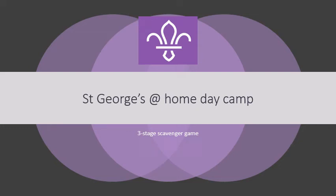Hi everyone, Claire here from the district team. Hope you're having a good day at our St George's at home day camp. Here's another activity for you. It's a three stage scavenger game. You can do all three stages or just pick one stage to do, maybe come back to it later. Totally up to you. All we ask is that you have fun.